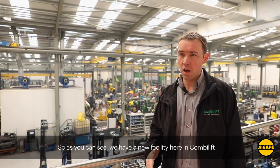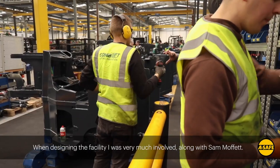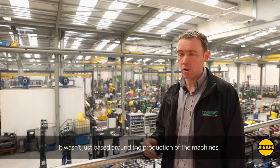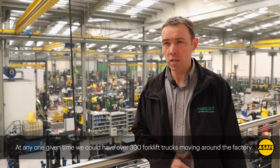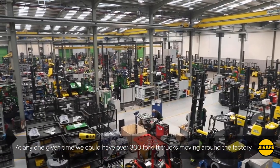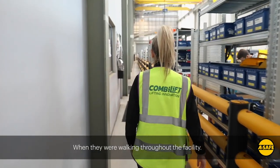As you can see, we have a new facility here at CombiLift for the manufacture of our forklift trucks. When designing the facility, I was very much involved along with Sal Moffatt in the design, and it wasn't just based around production of the machines. We had safety of our employees as our utmost concern. We have 690 employees throughout the factory, and at any one given time we could have over 300 forklift trucks moving around the factory. One of the concepts we were looking at is how to protect employees when walking throughout the facility.